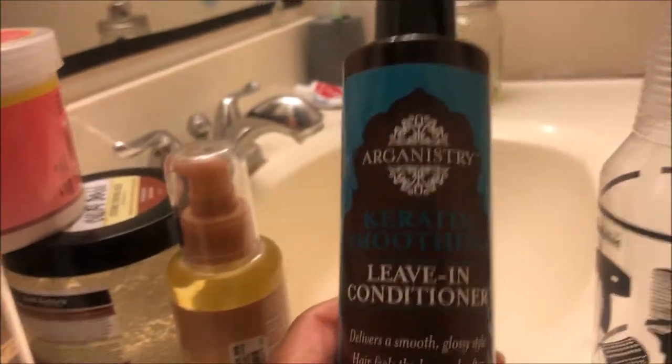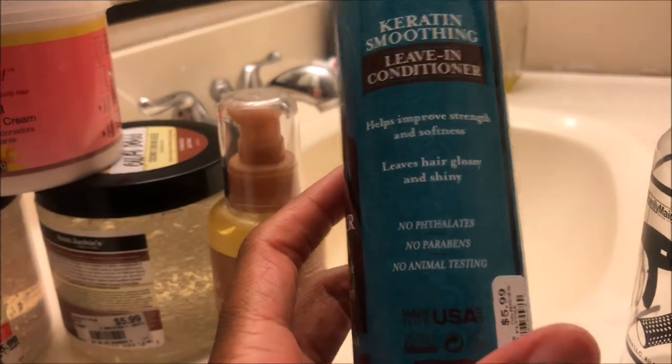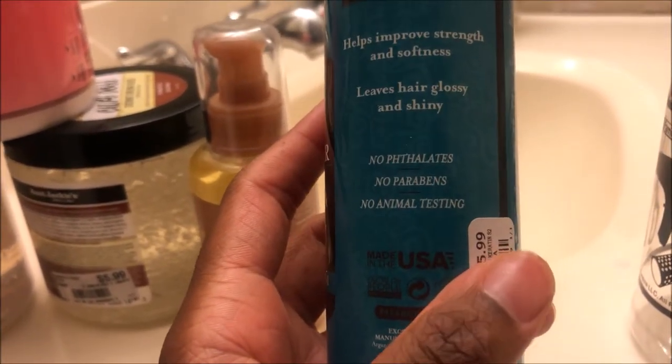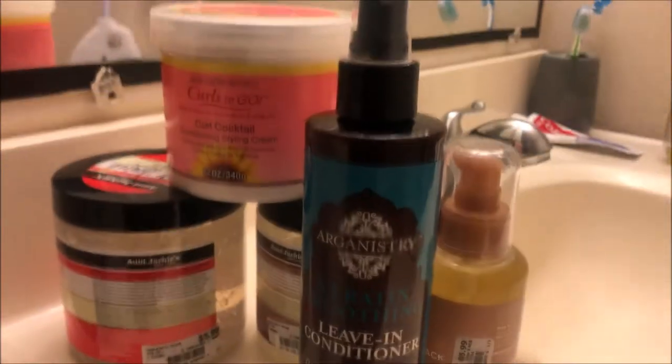Then I went ahead and got a leave-in conditioner spray. It has no parabens and no animal testing, which I liked. This was also $5.99, so I feel like those are all pretty good deals because they're well-known, good brands.